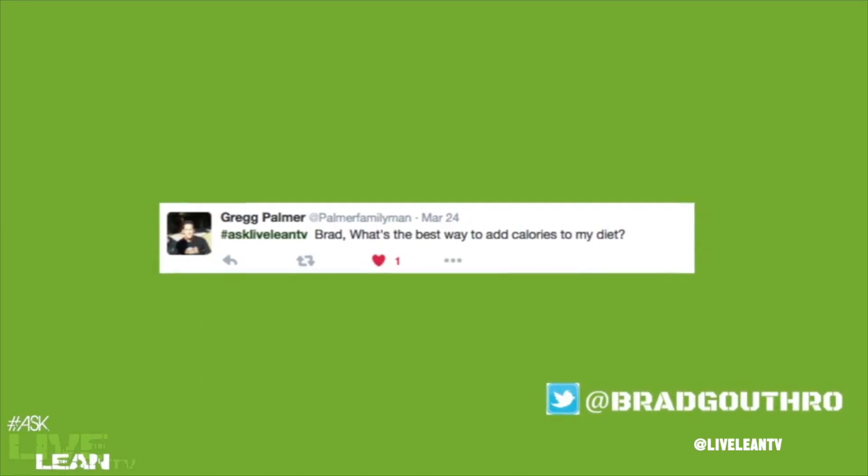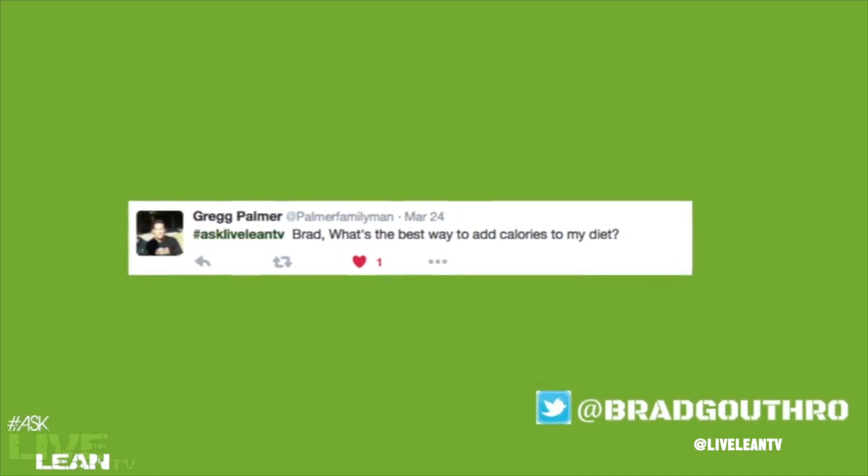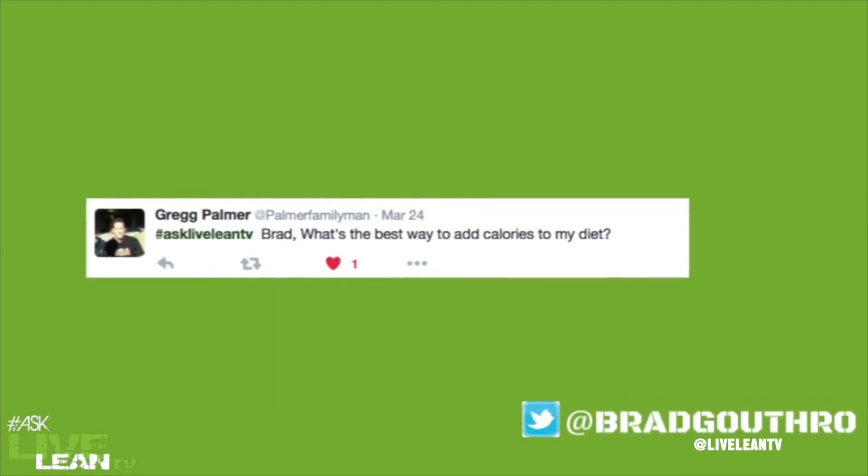The next question is from Greg Palmer — Palmer Family Man on Twitter. He says, 'Brad, what is the best way to add calories to my diet?' Great question, Greg. Brother, you are another guy who's engaging a lot, so appreciate that. You guys are all our top engagers, and that's why we pick you first.